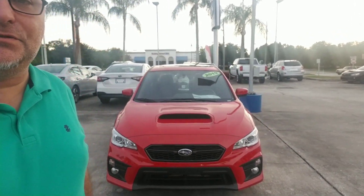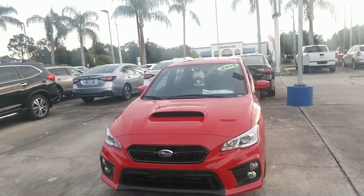Hello Melvin, this is Joseph Hanks and it's always a beautiful day here at Subaru of Melbourne. Today I'm here to show you the 2019 Subaru WRX that you are interested in.